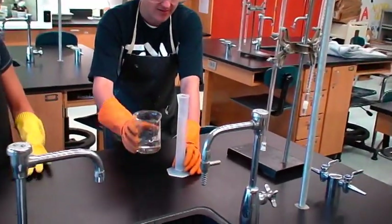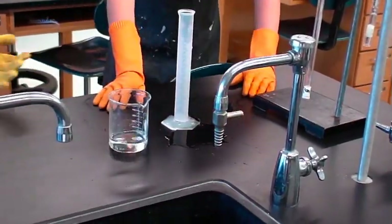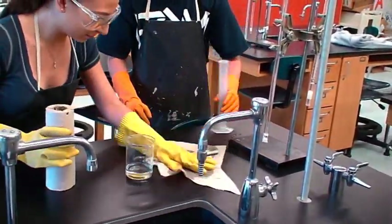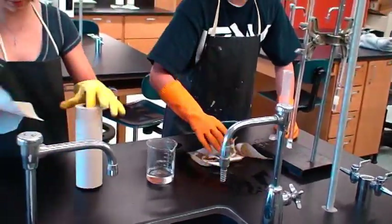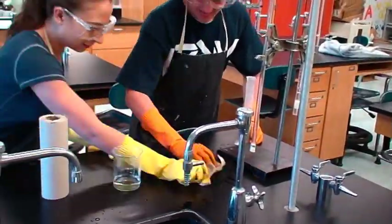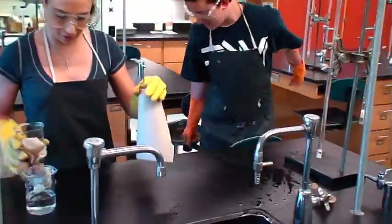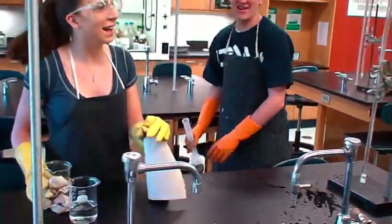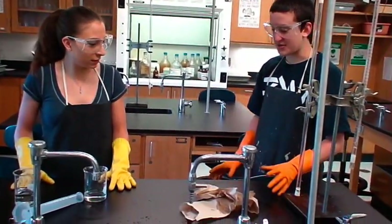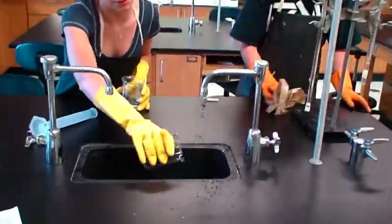Carefully pour those chemicals in there. We need five milliliters. We've got to clean up that spill — I've got the paper towels. The period's almost over. Doc told us to throw this out in the trash can because it's safe, right? This goes in the sink, I think. That's what the directions said.